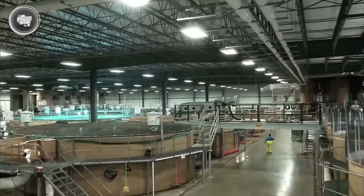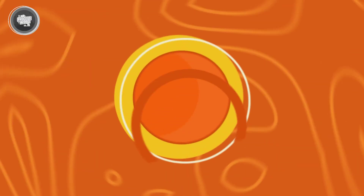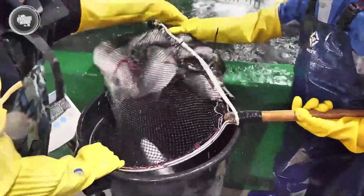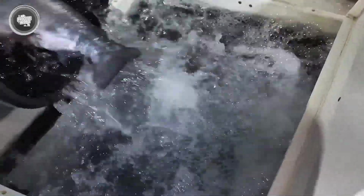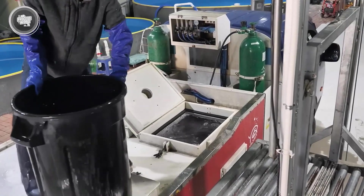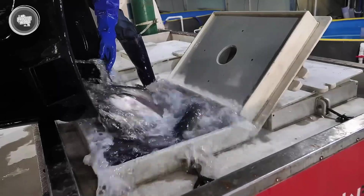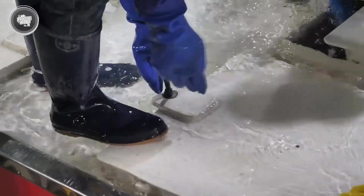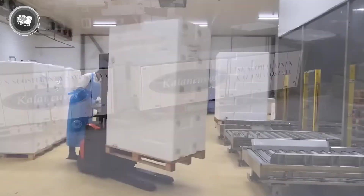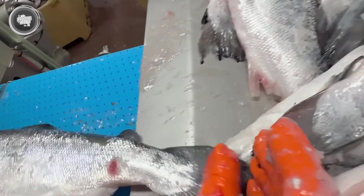Once the salmon reaches the right size, it's time for the next step—harvesting. Harvesting is done with precision to keep the fish in the best possible condition. Farmers use specialized methods to gently collect the fish, minimizing stress and ensuring quality. From there, the salmon are immediately placed in chilled water tanks to keep them fresh during transport. Every second counts! The fish are quickly moved to the processing factories in temperature-controlled trucks or boats, preventing any loss of freshness along the way. Upon arrival, they go through strict quality checks before entering the processing line. Everything is carefully timed to ensure that the salmon remain fresh from the moment they leave the farm to the moment they enter the factory.